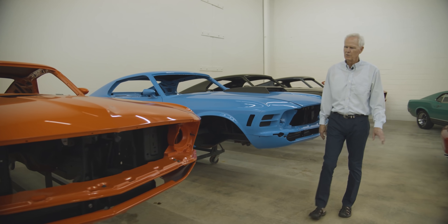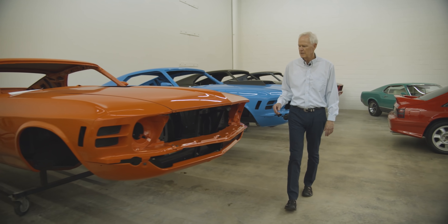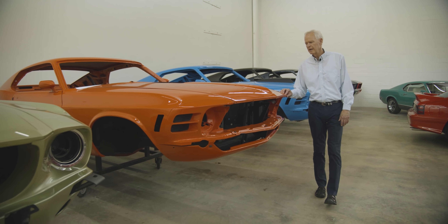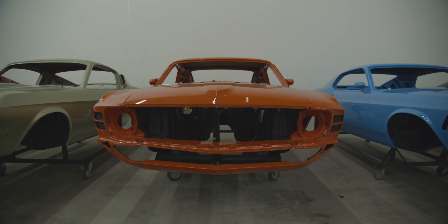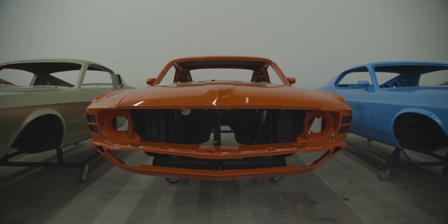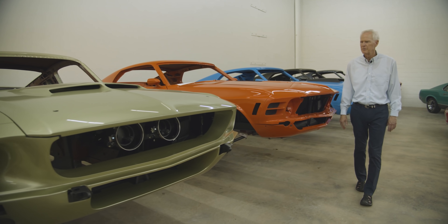We had the little 1971 Mach 1 Calypso Coral, Vermillion interior, 351 automatic. Well, I found this one in Denver — it's also a Calypso Coral, Vermillion interior, 351 four-speed car — so it'll be a twin. Somehow I like twinning the cars up or pairing them up.